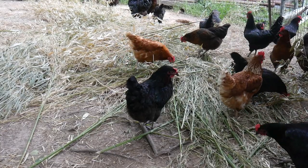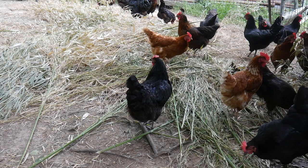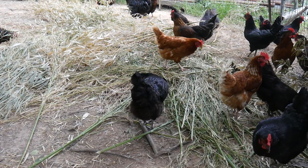Hello, I'm your host the Chicken Man with Texas Precision Poultry. I'm here to explain the lighting requirements for laying hens.